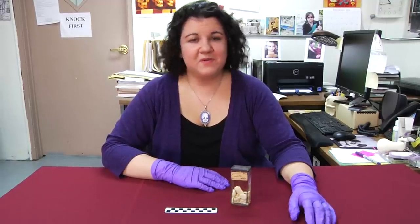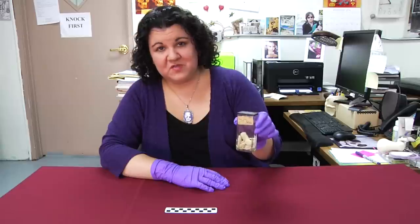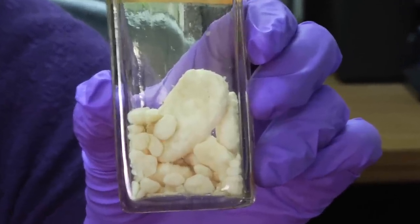Hi, and welcome back to another episode of Guess What's on the Curator's Desk. Last week, I showed you this mystery object, and today I'm going to tell you what it is.